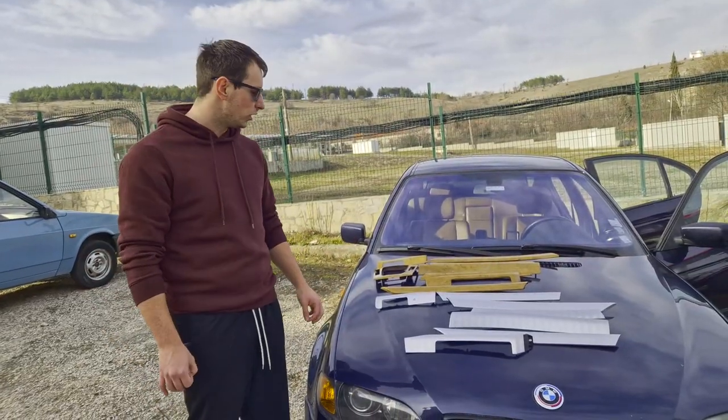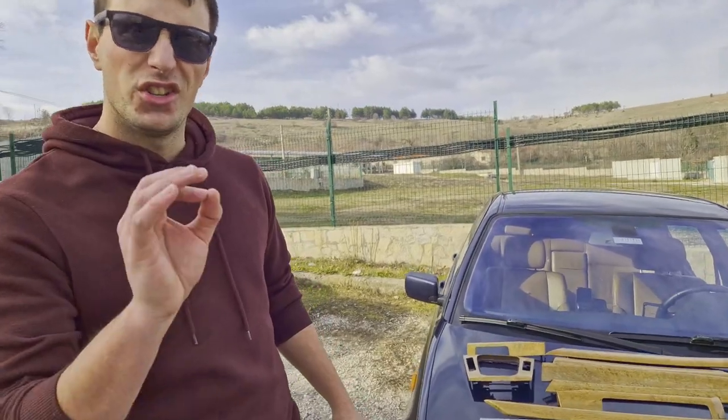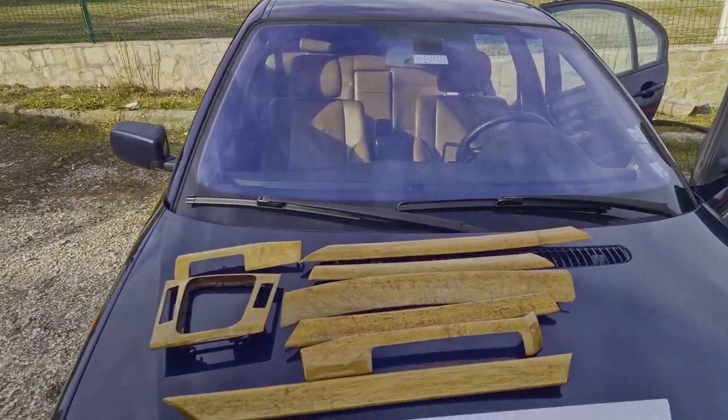But because we're in Bulgaria and every other car is an E46 here, I got these for 60 euros. And they are in good condition.